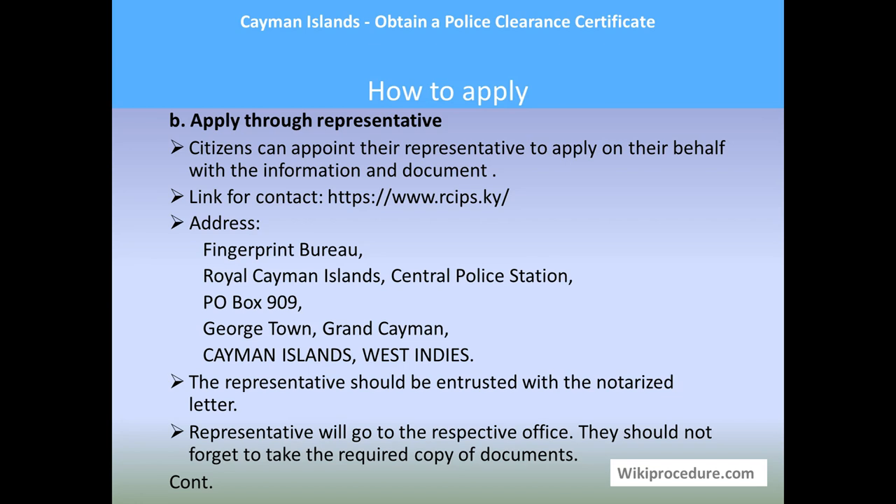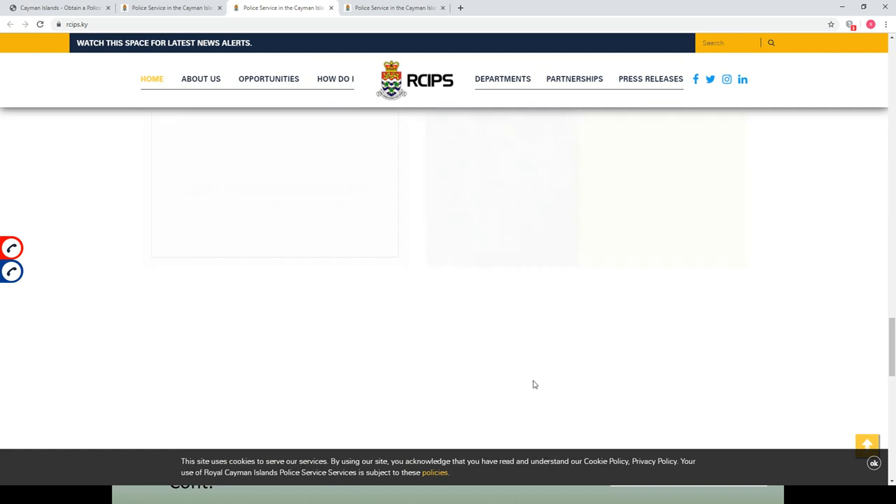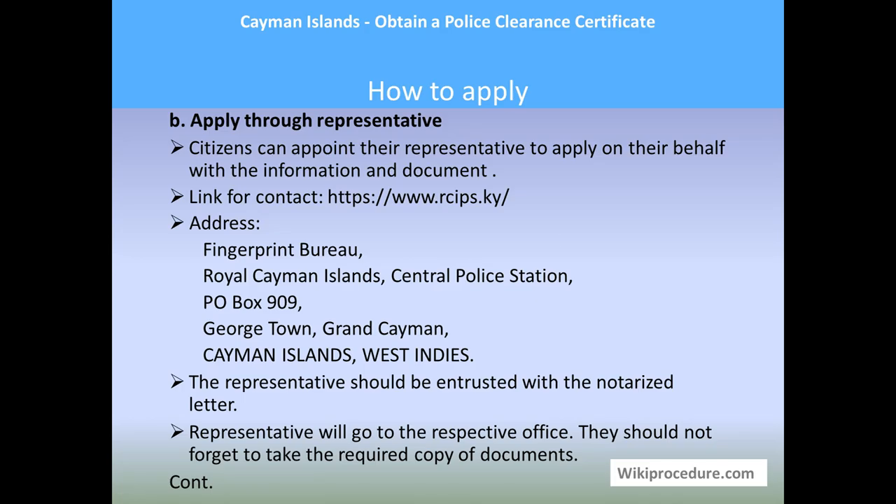Citizens can appoint a representative to apply on their behalf — note this is applicable for citizens only. The contact link is provided in our wikiprocedure page under the representative section. The authorized representative can use the address: Fingerprint Bureau, Royal Cayman Islands Central Police Station, P.O. Box 909, Georgetown, Grand Cayman. The representative must have the authorization letter when going to apply.